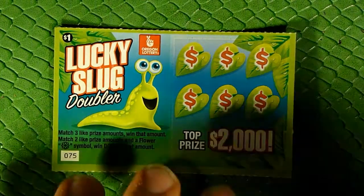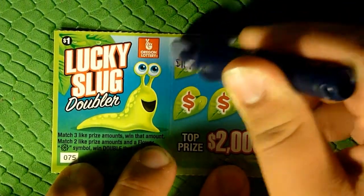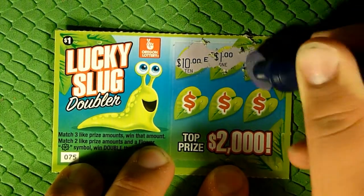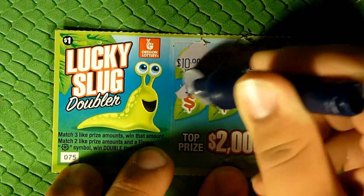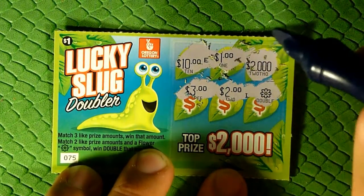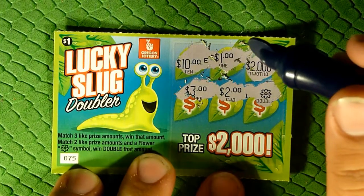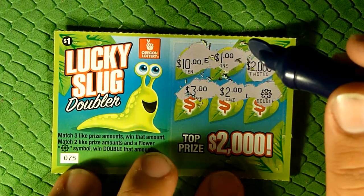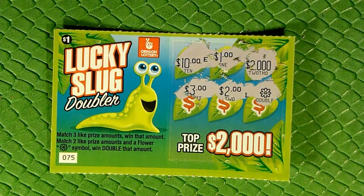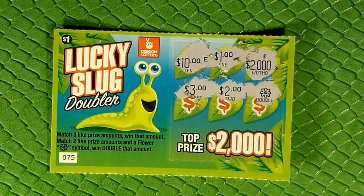Here we go — it's a sticky scratcher. Ten, one, two thousand, three, two... and a doubler, but I didn't match two like amounts. So AR Platinum, you'll appreciate this one.